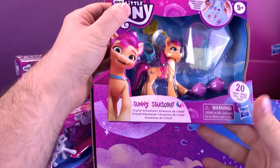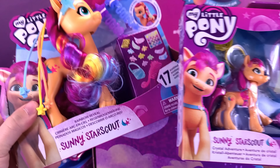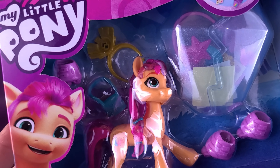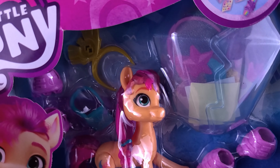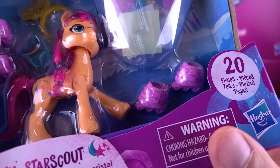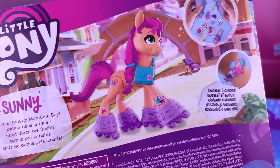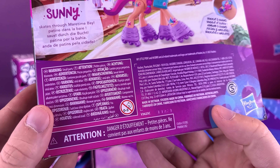We also have included Sunny Star Scout, who happens to also be the same Sunny we got with the larger one — just a smaller scale. This one comes with a purse, what looks to be a headband, a couple of stars, and she's also got roller skates in there as well. On the back you can see what it looks like to get the roller skates on Sunny. It comes with a bracelet and charms.